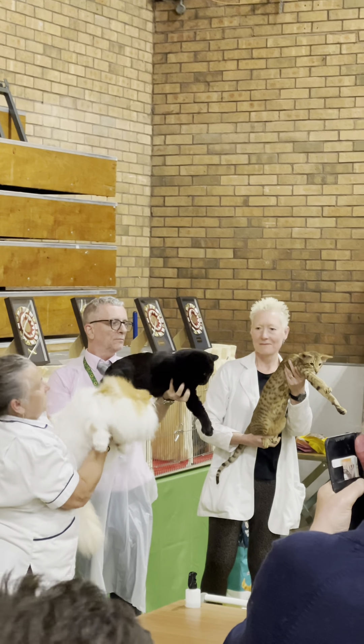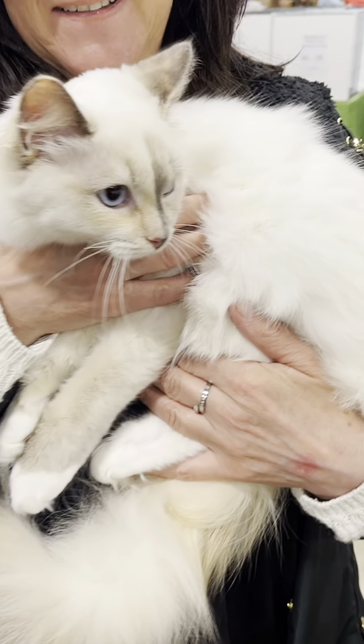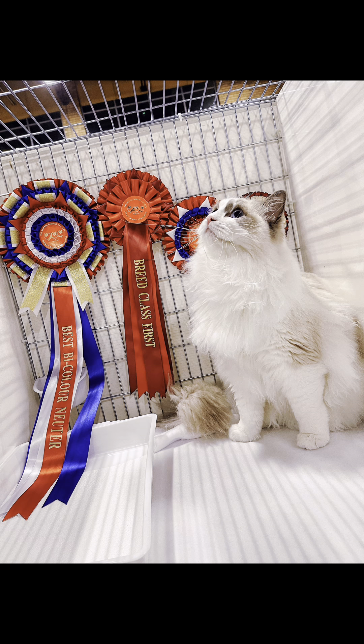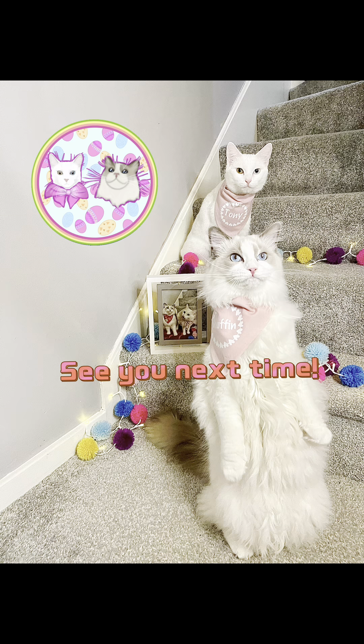Here are the household pets getting judged for the Manchester show. The big black boy in the middle won something special — look at how spectacular he is, everyone clapping away. It's quite a big day, especially for the breeders. Here I am showing off my show girl! I hope you all enjoyed this vlog. Thanks for watching — make sure you like, comment, share, and subscribe. Check the description for links, and if you need any advice on showing, feel free to DM me. See you next time!